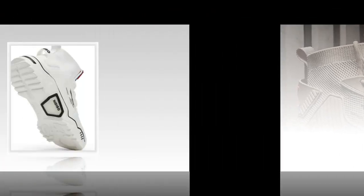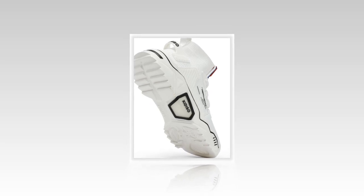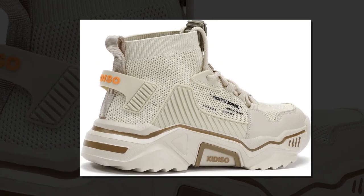The rubber sole is not just comfortable — it's also slip resistant, so you can walk confidently whether you're on a wet floor or a rough surface. As a bonus, these shoes don't make noise when you walk, which is perfect if you're in a quiet environment.